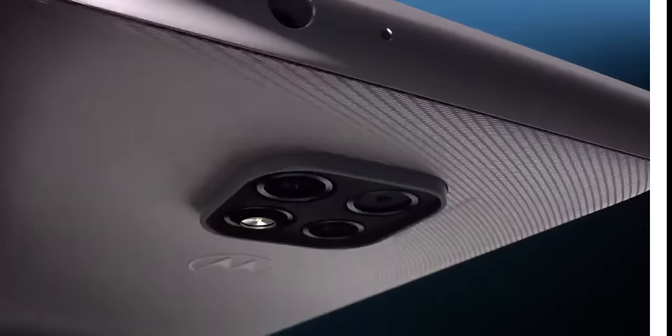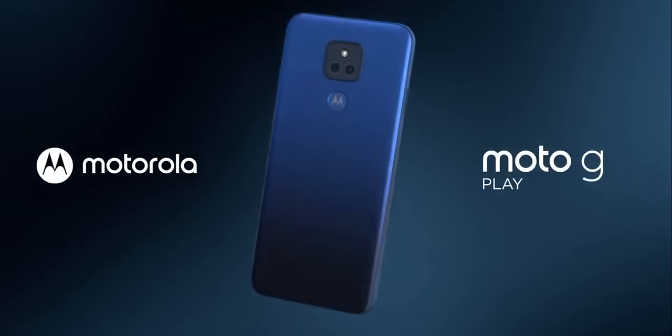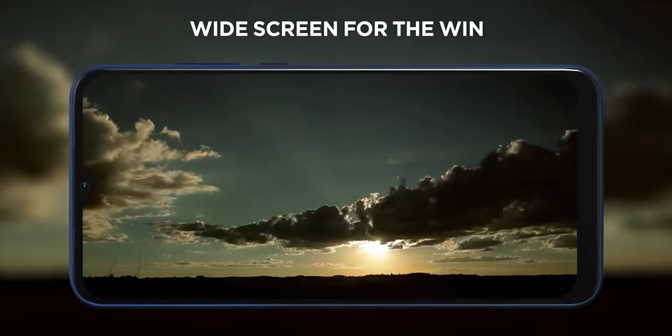All right, Motorola, we've got to talk. The Moto G series has a special place in my heart, but I'm starting to think it's lost its way. After all, models like the Moto G Power and the Moto G Play were some of my first reviews for Android Authority, long before 5G was ever a consideration for the affordable Android market.